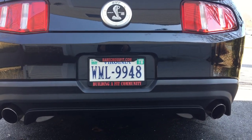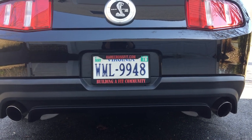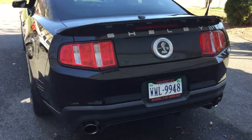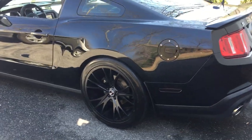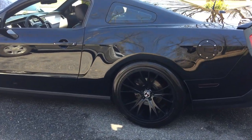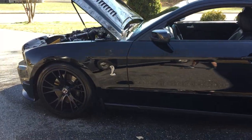2011 GT500, 22,000 miles, holdout options, course exhaust. Murdered out Shelby CS1 black rims, Shelby gas tank cover, 20x10 Nittos in the back, 20x9 Nittos in the front.